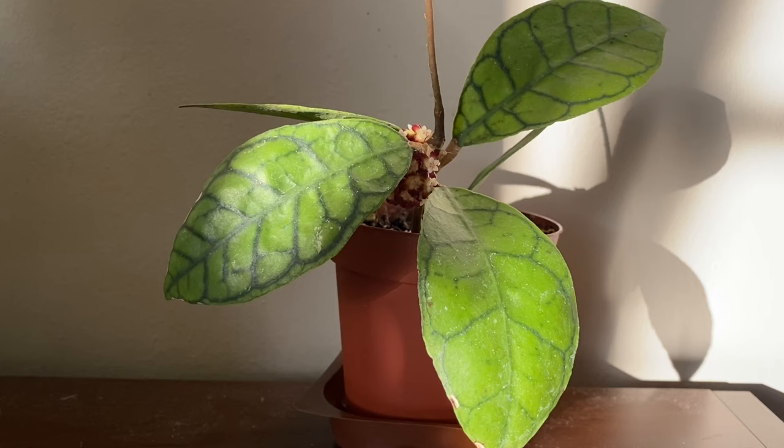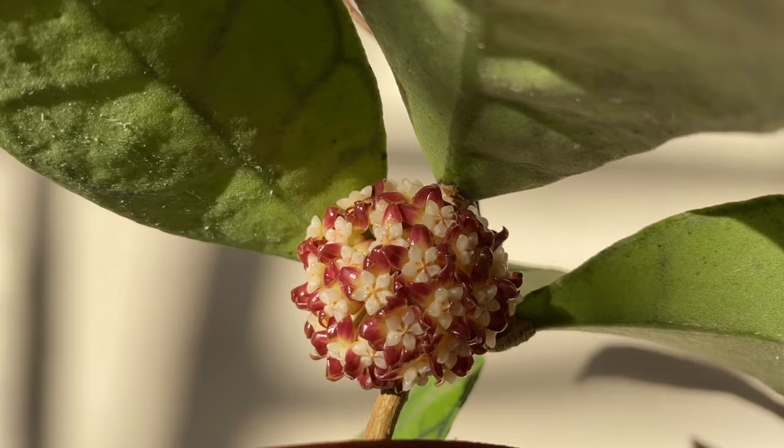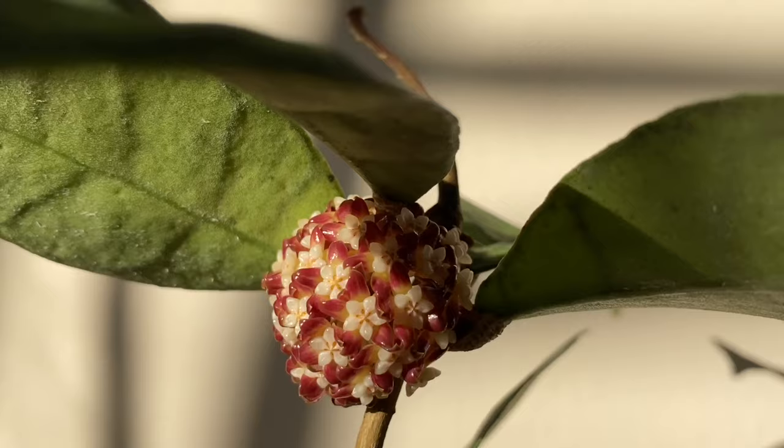Alright, I hope you guys enjoyed taking a look at my Hoya calistophylla blooms. If you like this video, feel free to like and subscribe if you want to see more. Thanks for watching!